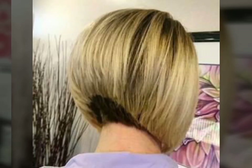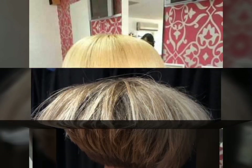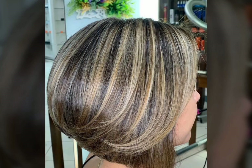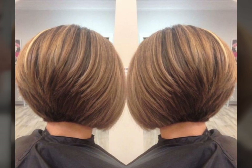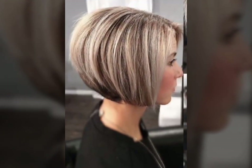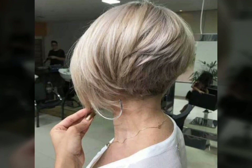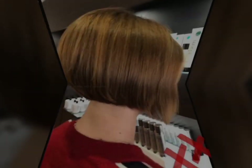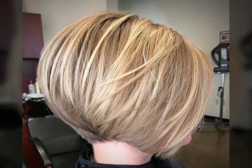Hi everyone, welcome to my YouTube channel Fashion Hair Club. A hairdo refers to the way that a person's hair is styled or arranged. A hairstyle refers to the specific cut or design of a person's hair. Hairstyles can be short or long, curly or straight, and can be achieved through various methods such as cutting, styling with heat or products, or braiding. Some popular hairstyles include the bob, pixie cut, and French braid.